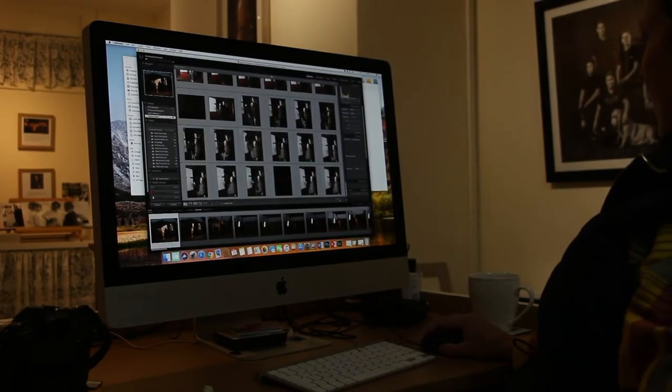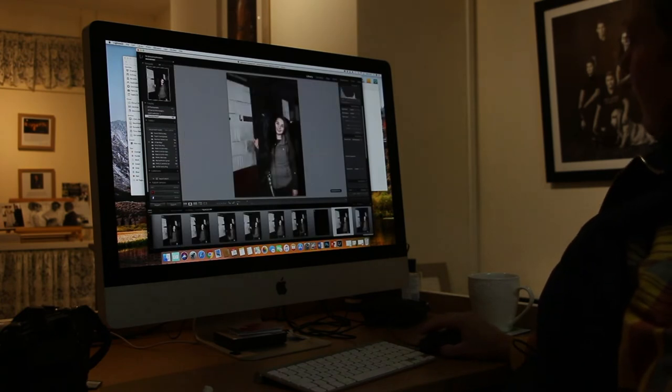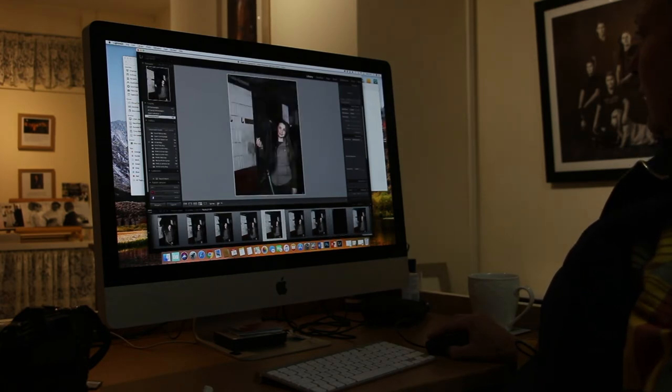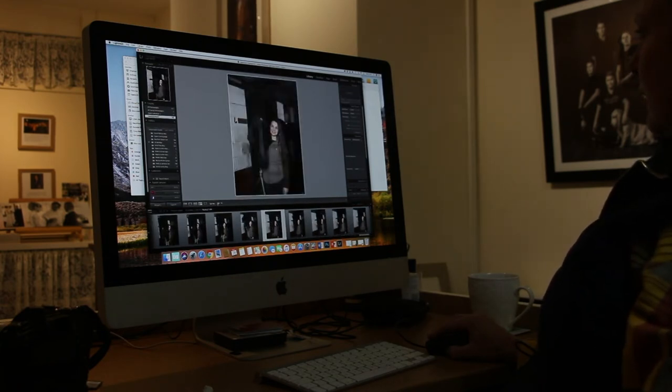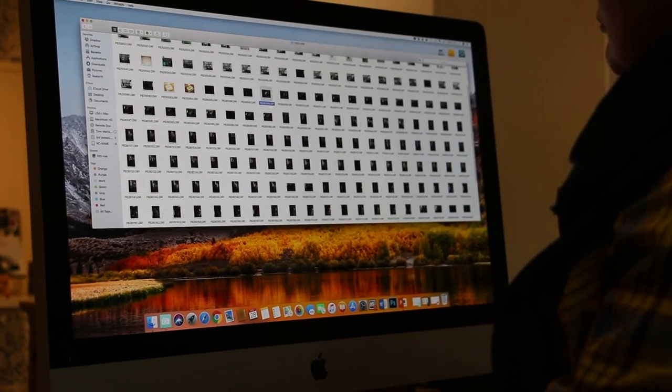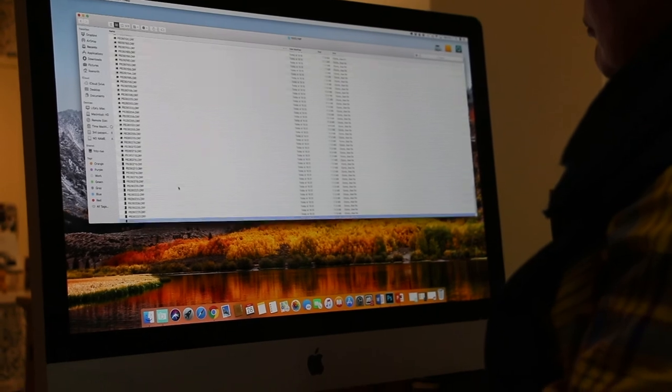My portraiture is very much an old master style, so a lot of my images have usually got this dark vintage background. I also use quite a lot of digital textures and things like that to try and give the pictures a more timeless feel, and people often say they look like oil paintings.